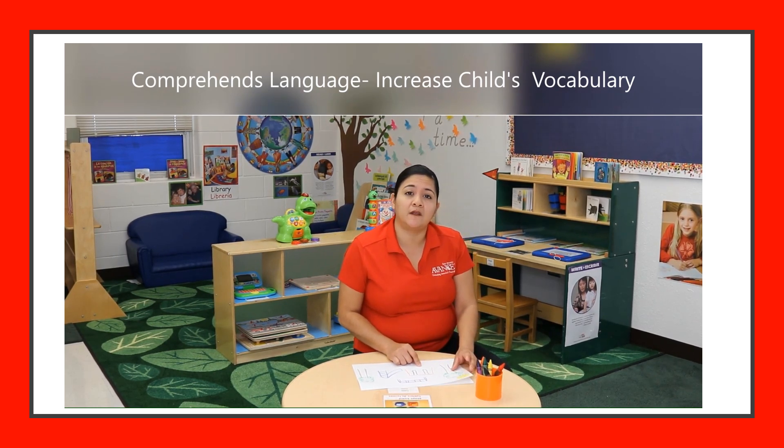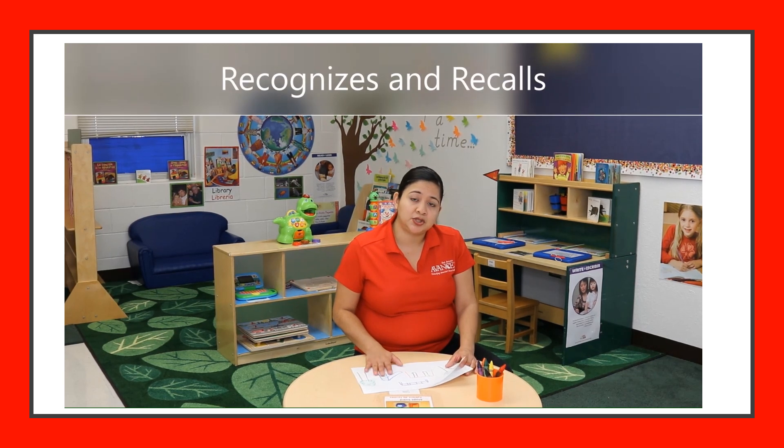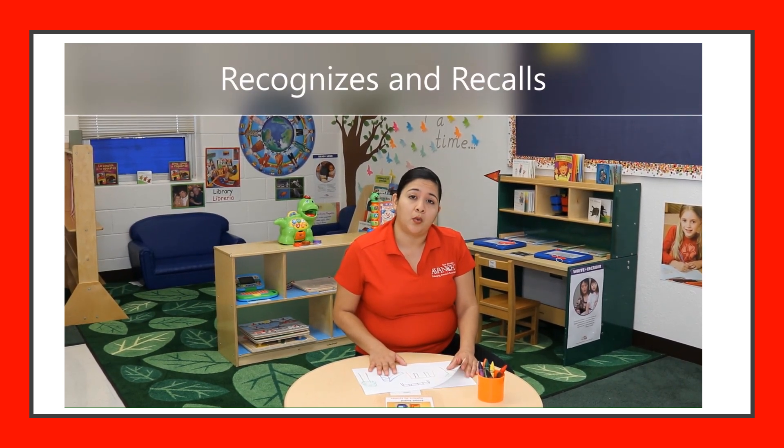'What color are the flowers?' By doing this, you're going to increase your child's vocabulary. Another ability your child is going to learn is recognize and recall. When you ask him to draw his favorite place, he's going to be able to recall it — it could be grandma's house, the library, school, or the park.